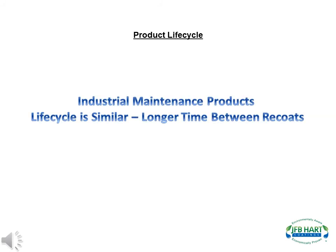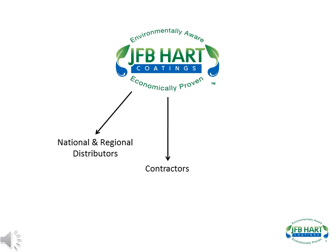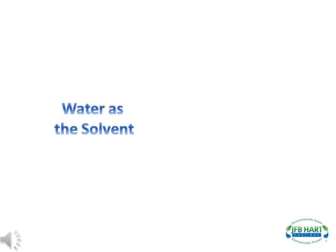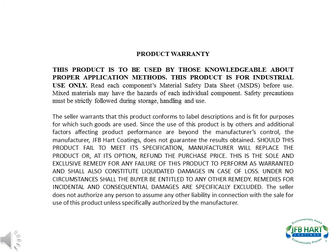The life cycle when using J.F.B. Hart's industrial maintenance products is similar to those just listed, except the time between reapplications is longer. J.F.B. Hart distributes the products through national and regional distributors, as well as contractors, and to select direct accounts. J.F.B. Hart's products are multi-component and are packaged as individual kits in quarts, gallons, or five-gallon pails. Because J.F.B. Hart uses water as a solvent, there are no transportation constraints in shipping product. All of J.F.B. Hart's products come with a product warranty.